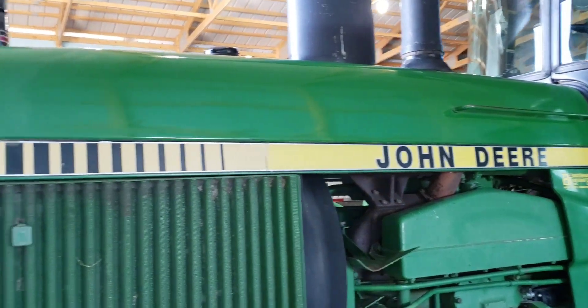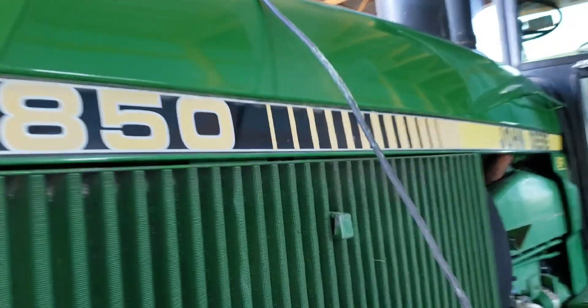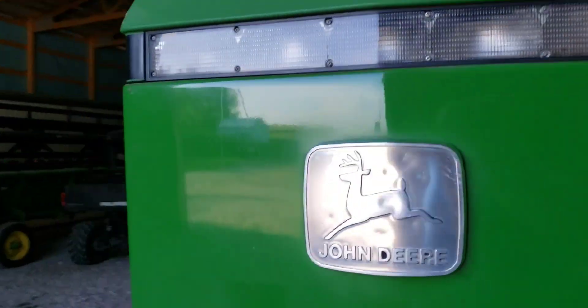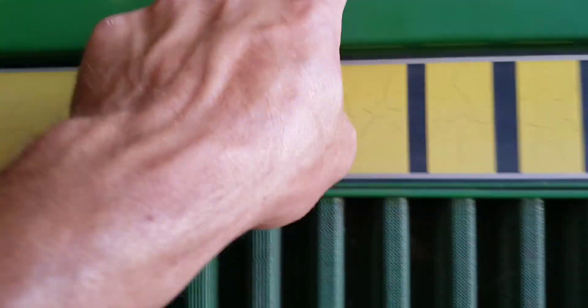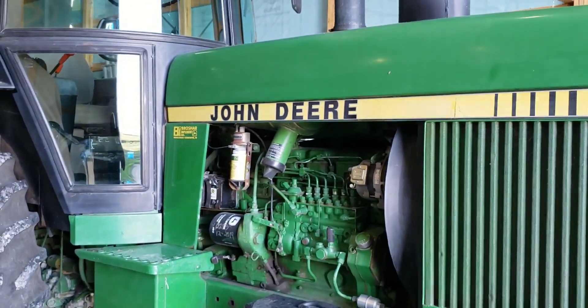It's more rewarding polishing up a really faded tractor. Looking better — sure beats that.